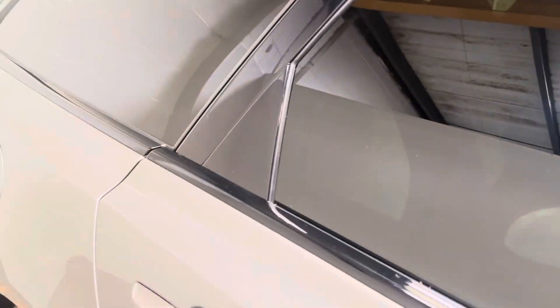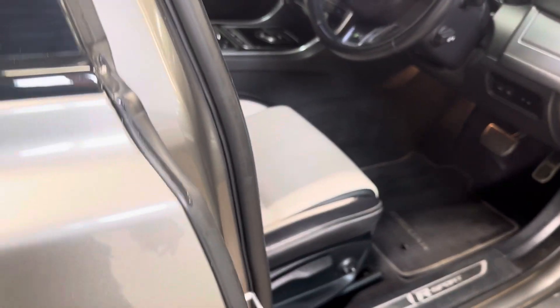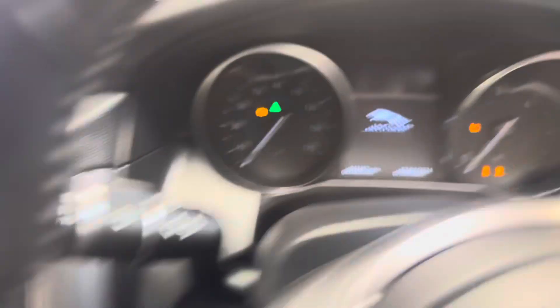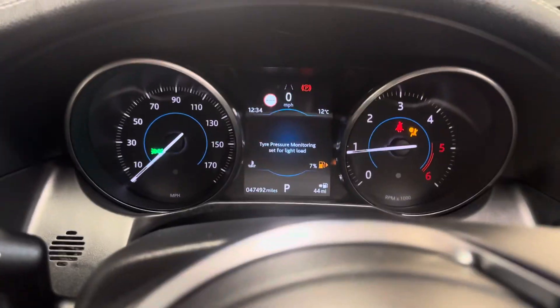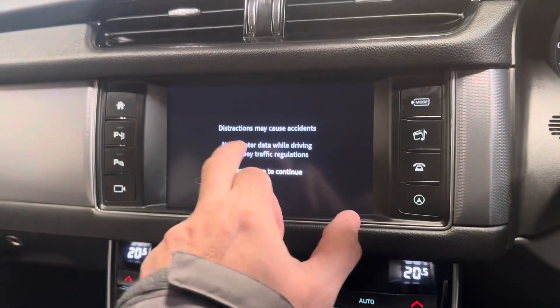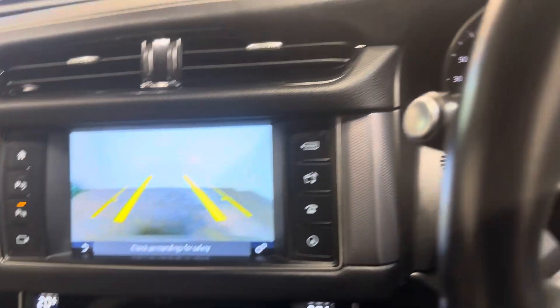Let me show you the driver's area — cockpit, whatever you like to call it. It's got 47,492 miles. It has keyless start — we press this button and it's good to go. There are no warning lights, as you would certainly hope or expect. It has all the bits like the navigation and the reverse parking camera.